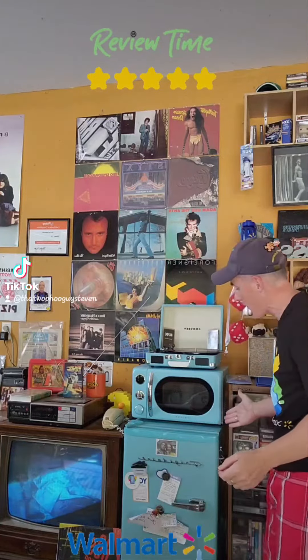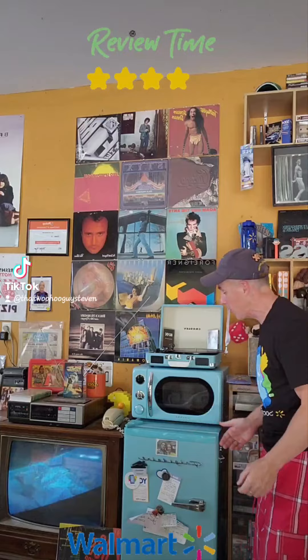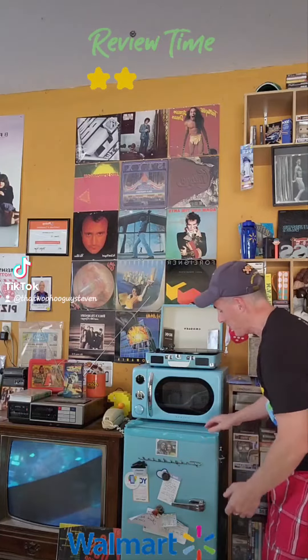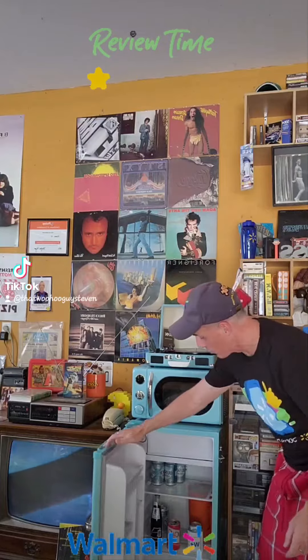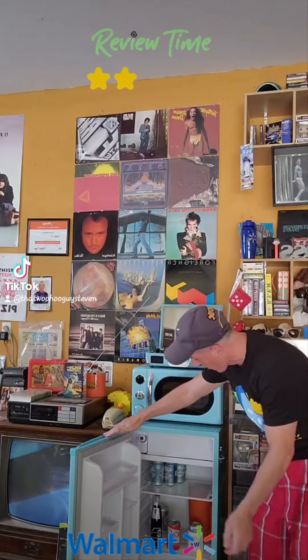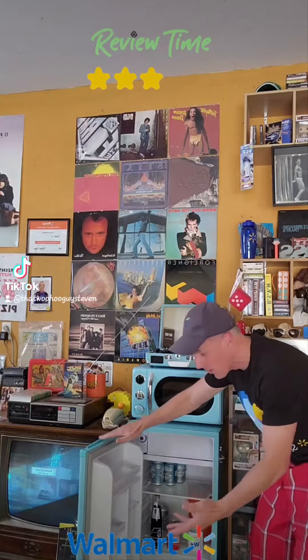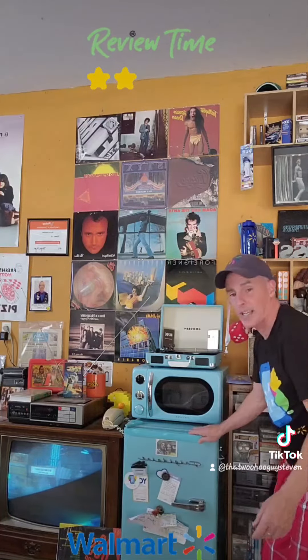Let's start out with this refrigerator — it is absolutely the coolest. You've got to love the color, you can stick your magnets to it, you can put pictures on there. Works great, holds quite a bit, all your favorite beverages. Holy cow, old-school Coca-Cola fits, a full-size picture — you can't beat that deal.